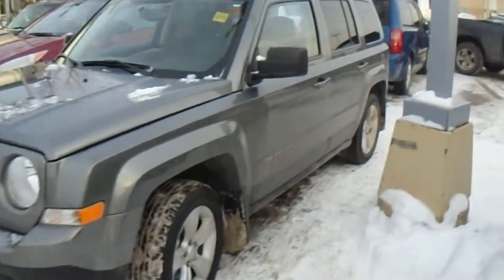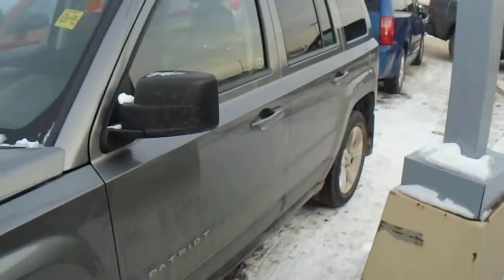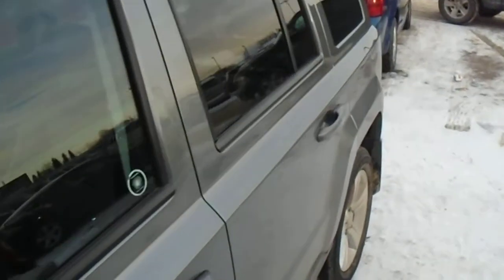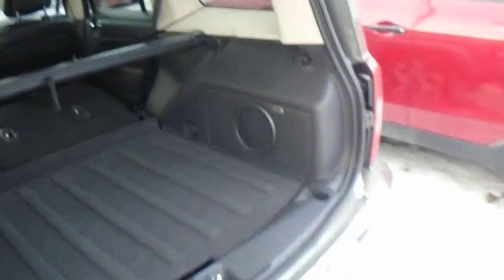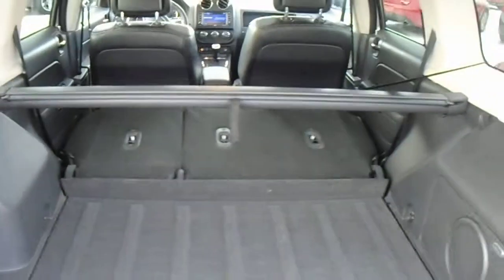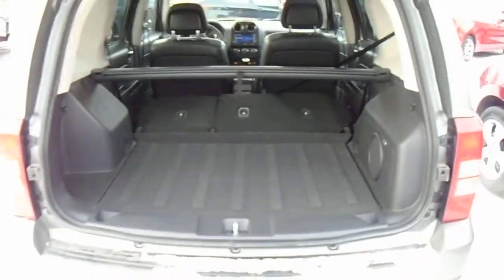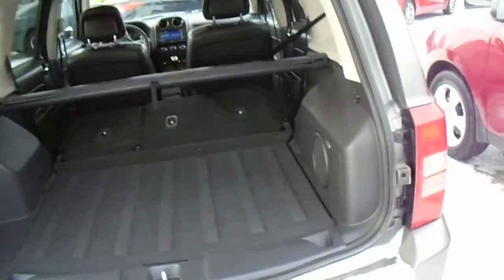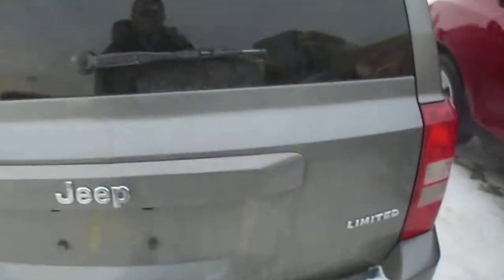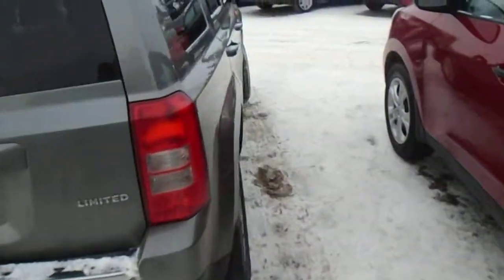I'm going to do a quick walk around the outside and then I'll show you the interior. It's a nice dark gray color with a black finish on the bottom. It's a 4x4 with plenty of storage room in the back — I folded all the seats down to show you there's tons of storage space. I know you wanted something really spacious, so this should do it for you.